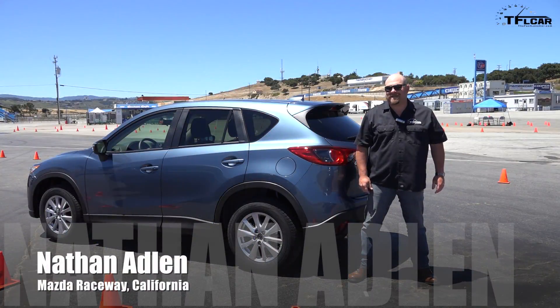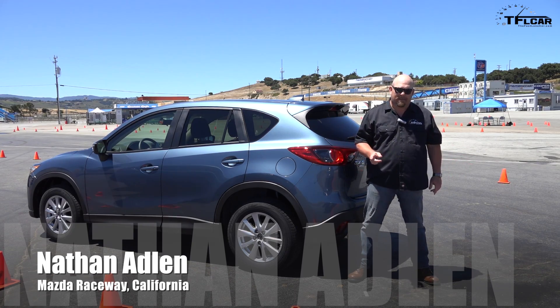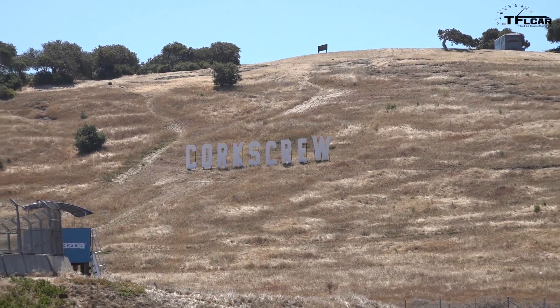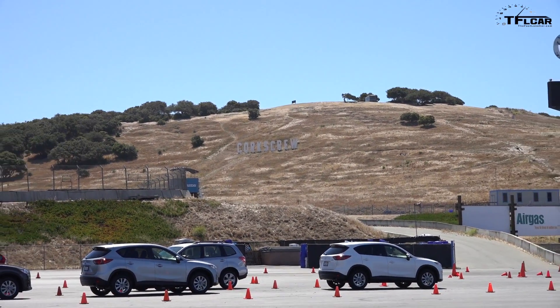Hi folks, Nathan Adlin here with the Fast Lane Car, and I am at Mazda Raceway at Laguna Seca. Mazda asked us to come out here for a very special reason — they wanted us to check out their new torque vectoring system.